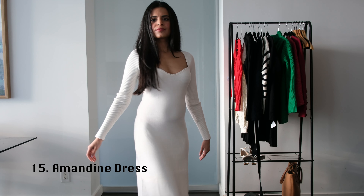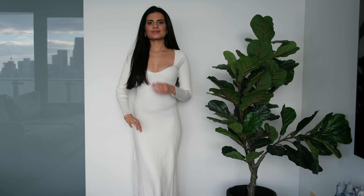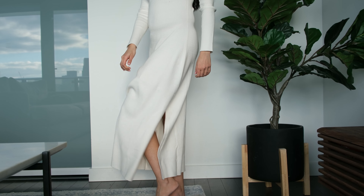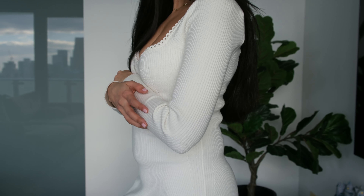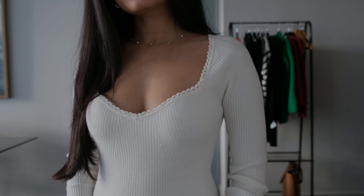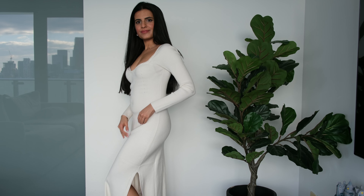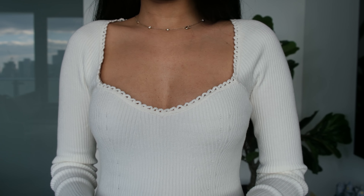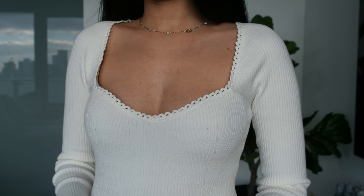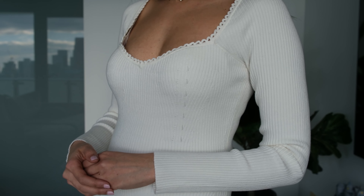Next I'm wearing the Amandine dress in a size extra small. This is a long-sleeve midi dress that fits tightly on the top and flowy and loose on the bottom. It comes with a slit so you can show off your legs. It has a merino wool and cotton blend fabric and feels very comfortable on the skin. Unfortunately, this dress is on the thinner side compared to other sweater dresses and I'm personally not a fan — it just looks unflattering on my body. The neckline is wide with beautiful detailing, but it is a little too deep on a petite body frame like mine. I will definitely be returning this dress.